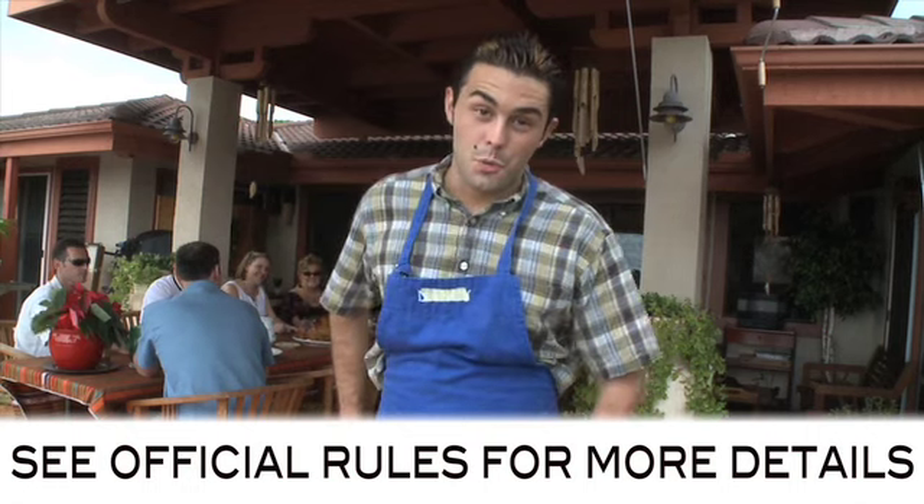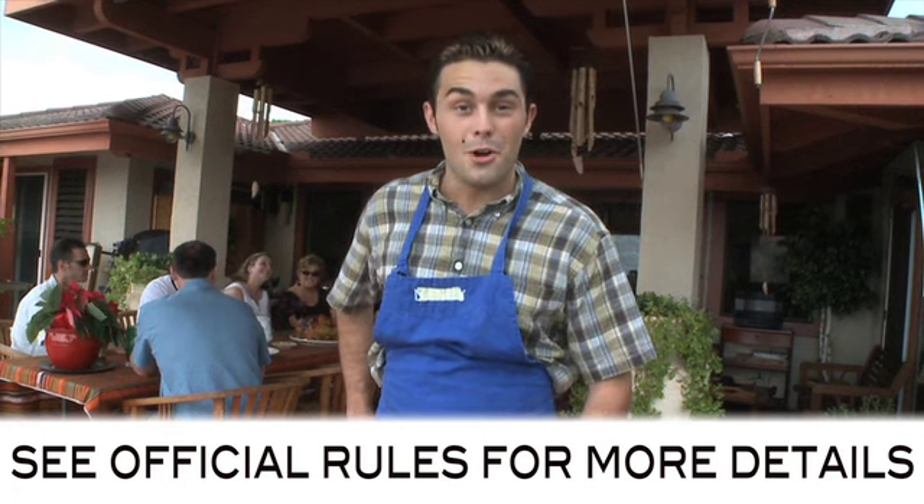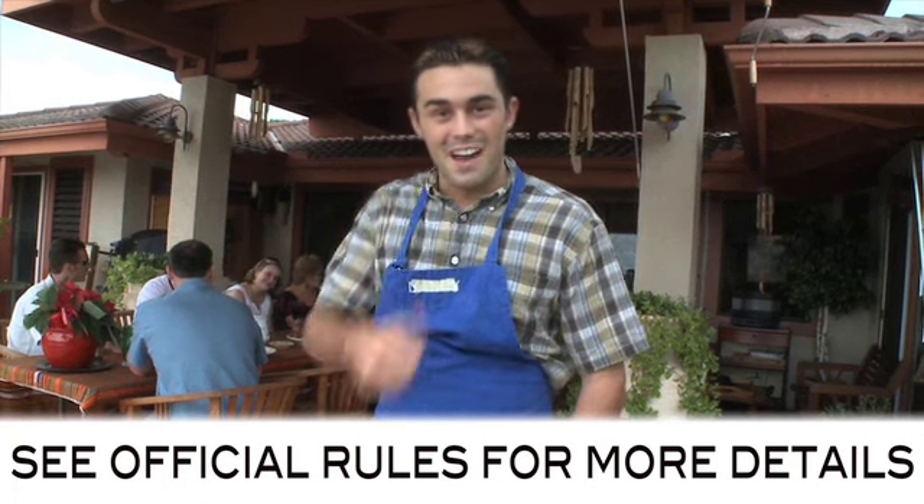And don't forget, you could win an extra $500 gift card if you mention what you like about your local Macy's. Let's have fun.